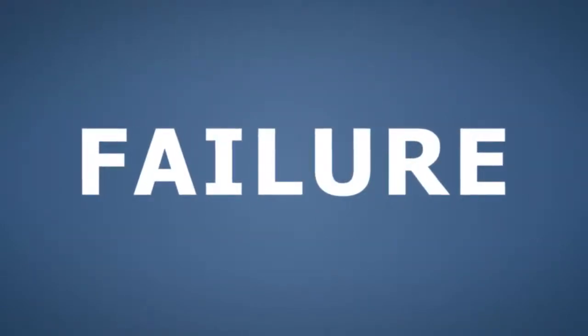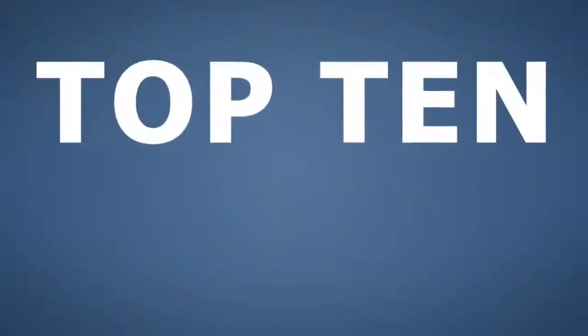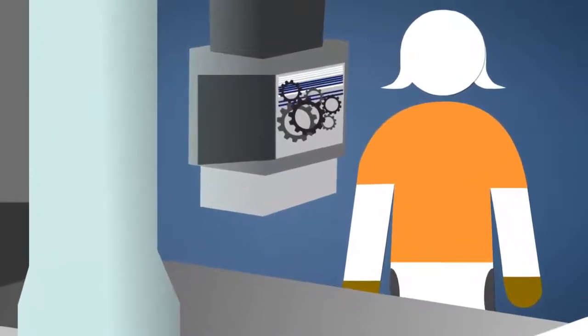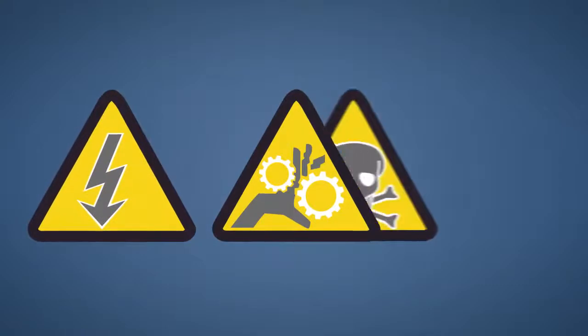Failure to properly control hazardous energy in the workplace, commonly known as lockout and tagout, is one of the top 10 most frequently cited and fined OSHA standards. Machines that unexpectedly energize can cause serious injuries including fractures, amputations, electrocution, and death.